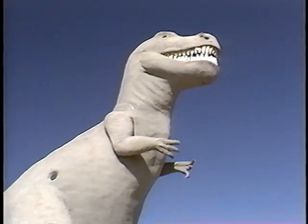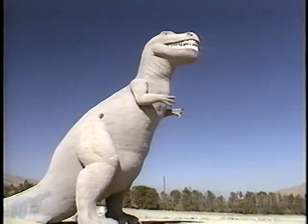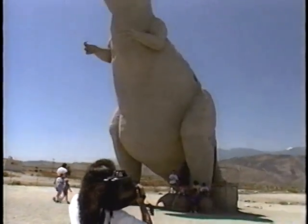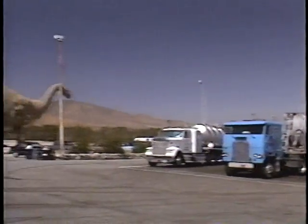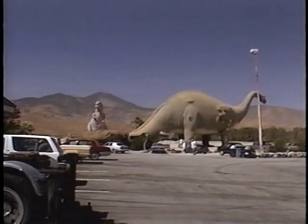Dini's pal Rex is always smiling, ready for the hundreds of pictures that are taken of him every day. These oversized reptiles have made this a popular stop on Interstate 10 for families and truckers alike.